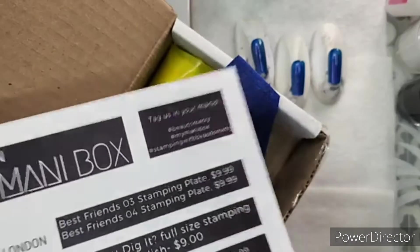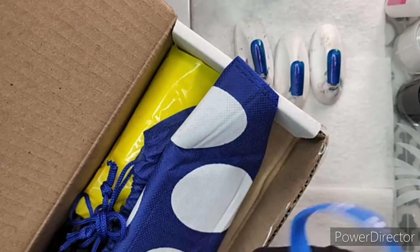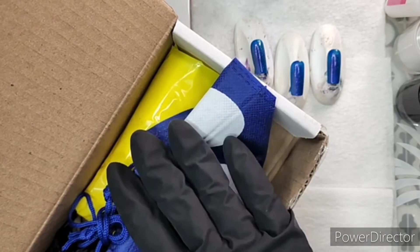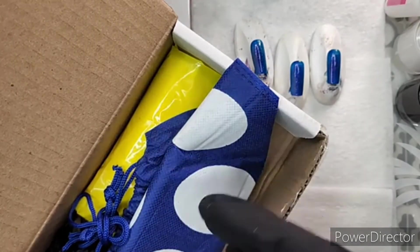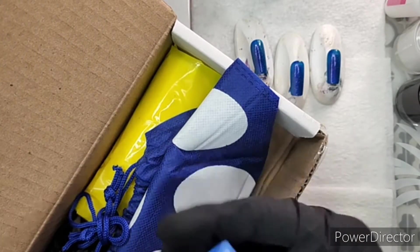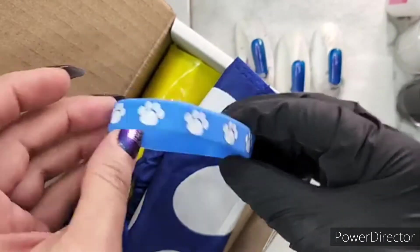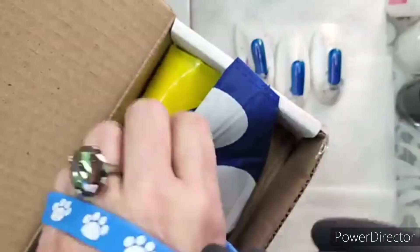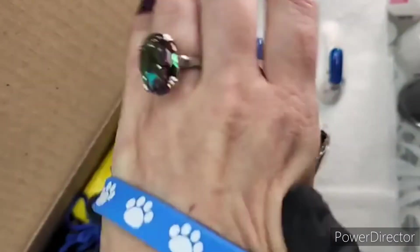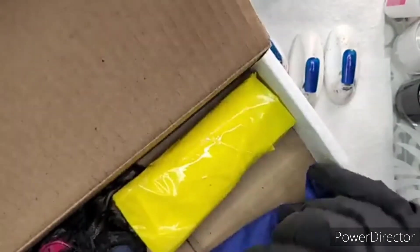I'm going to stop talking about what's in the box and start the review. Every time I do one of these I release a review — not just the unboxing but the full review — and I'll give you a bunch of ideas for inspiration on how you can use these stamping plates and polishes. I also have a cute little dog pin. I used to have three dogs and they are not mine anymore, but I will wear this in their memory today.